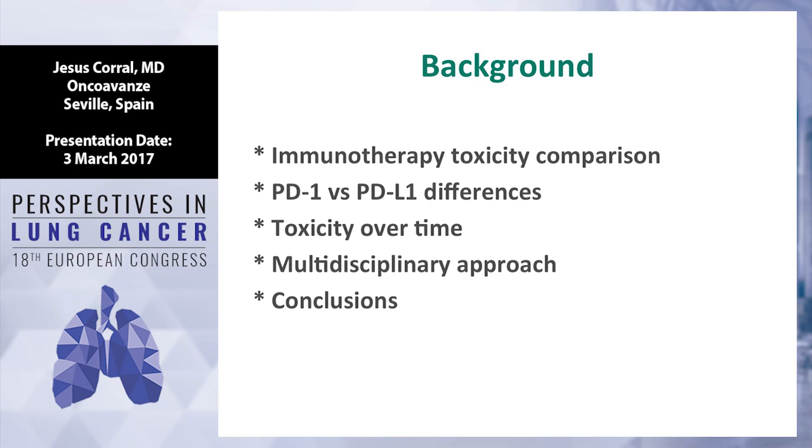This is the background of the presentation. We are going to compare immunotherapy toxicity as compared with chemotherapy in second line and first line. Then, if there are any differences between PD-1 inhibitor or PD-L1 inhibitor, how is the toxicity with immunotherapy over time. The fourth point is very important because we need a multidisciplinary approach and good networking to address this strategy, and only one slide of conclusion.